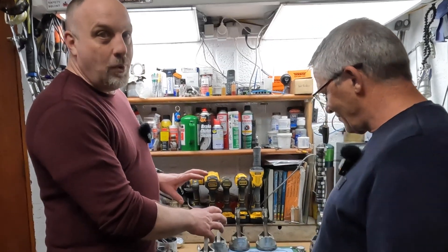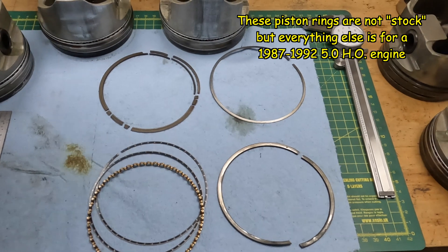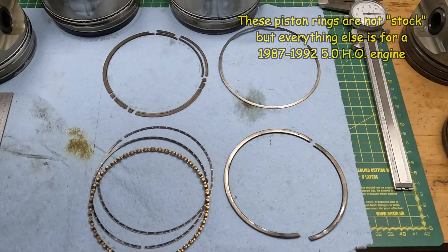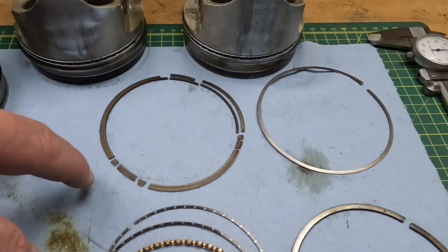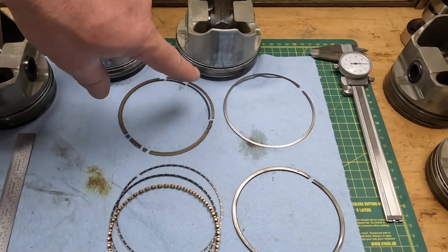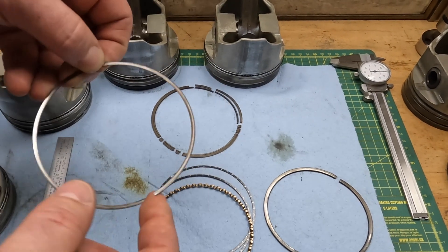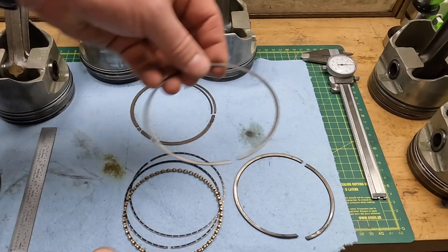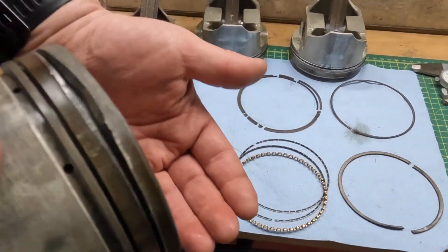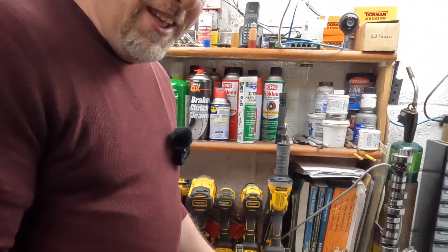We're going to bring things in here and show you why, especially when they're stock parts on a factory four-inch motor. These are a set of piston rings out of the number seven cylinder, which was the one low on compression. This is a Total Seal ring set with a gapless second ring, where that ring goes in the piston groove and you offset the gaps so there's no blow-by. When I pulled the piston out, I felt all these little chunks dropping into my hand.